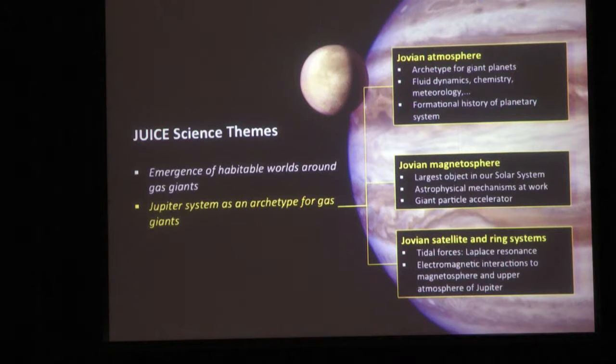Similar acceleration occurs in stellar contexts elsewhere in the universe. We'll also learn more about the Jovian satellite and ring systems, and the connection - those auroral spots that connect Jupiter to the Galilean moons.